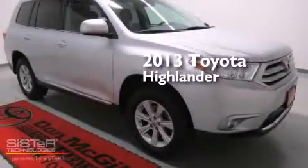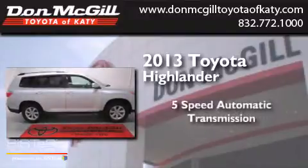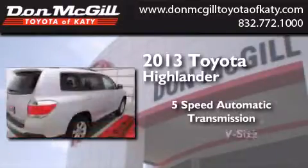This is a 2013 Toyota Highlander. This crossover has a 5-speed automatic transmission and a V6.